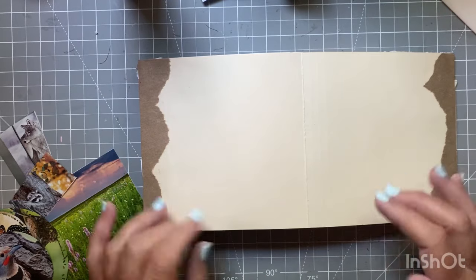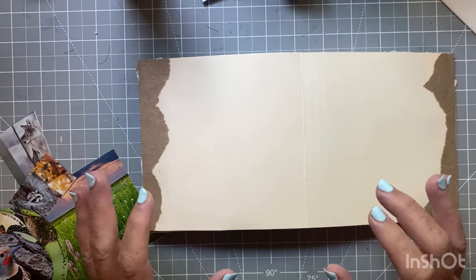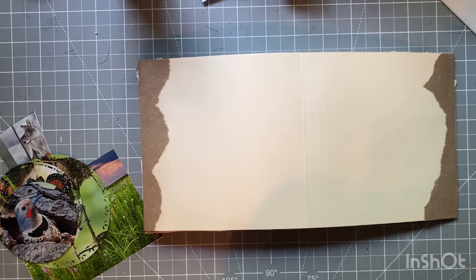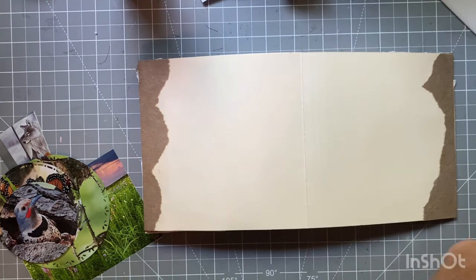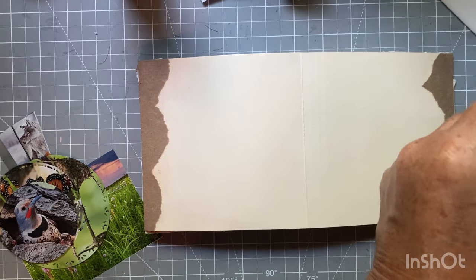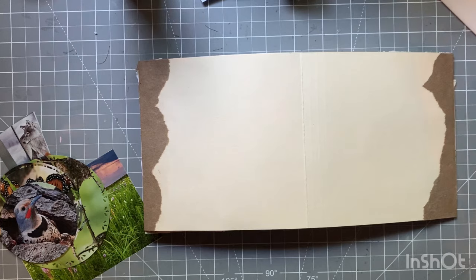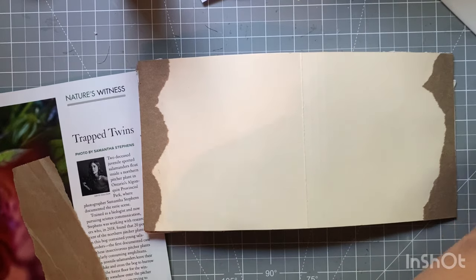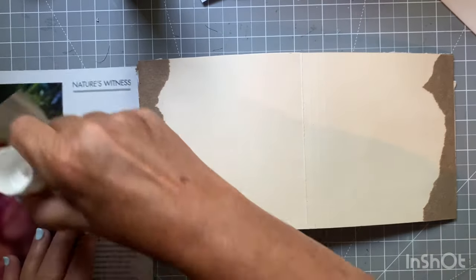So I was thinking about what do I observe - I observe a lot of things: nature, my children. I decided to go with nature, and this is going to be a quick, easy one. I'm getting some packing tape to glue down in that seam and give it kind of a border.